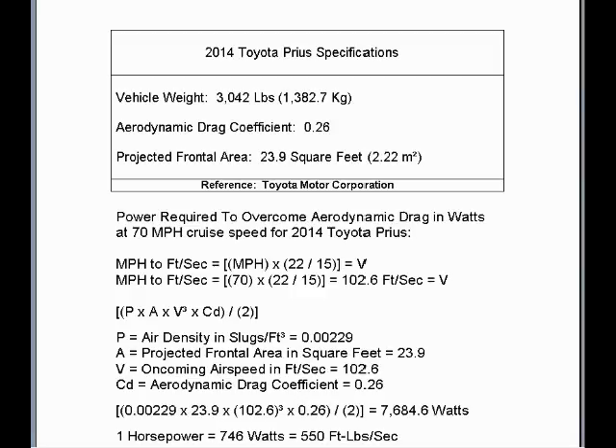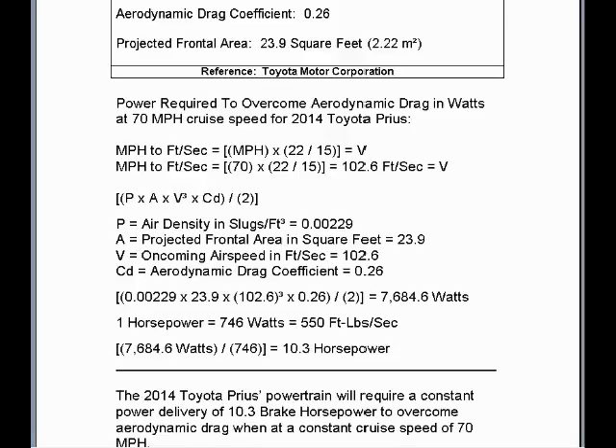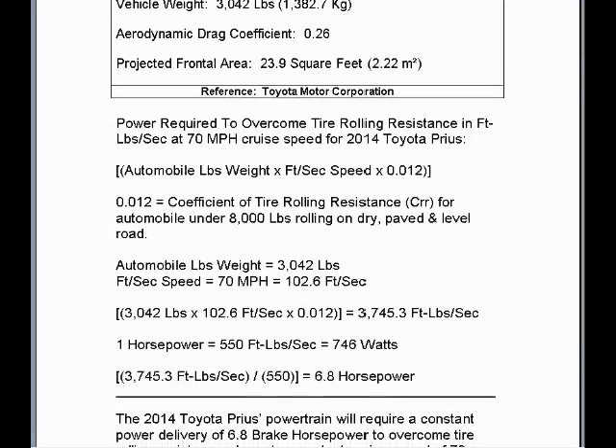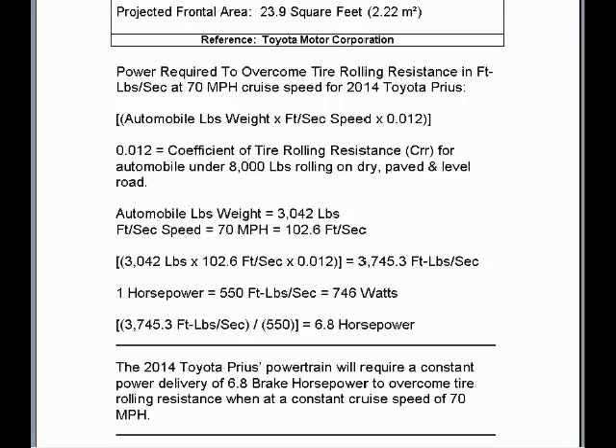We now repeat the same calculations for the 2014 Toyota Prius, using the same calculation methodology as previously applied to the 2014 Chevrolet Volt. 10.3 horsepower is required to overcome aerodynamic drag on the 2014 Toyota Prius at a steady cruise speed of 70 miles per hour on level, paved, and dry road in typical driving environmental conditions. Applying the same method for tire rolling resistance, it would require 6.8 horsepower to overcome tire rolling resistance on the 2014 Toyota Prius at a constant cruise speed of 70 miles per hour on level, paved, and dry road.